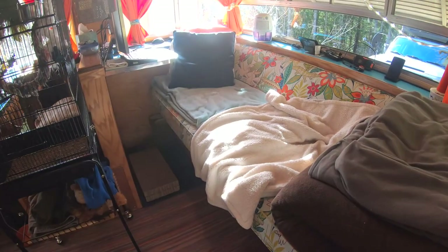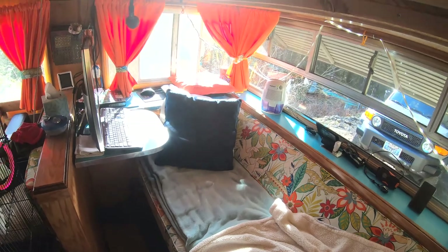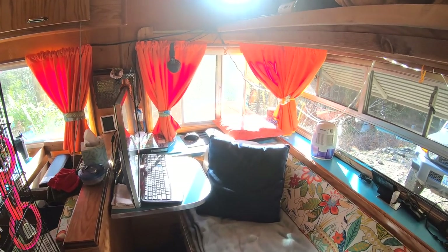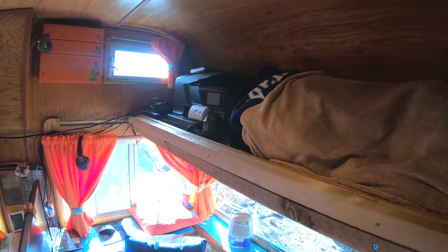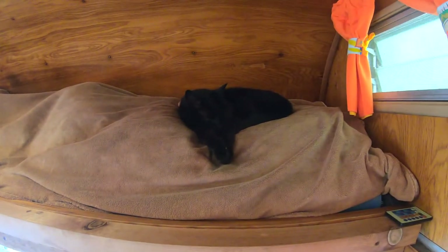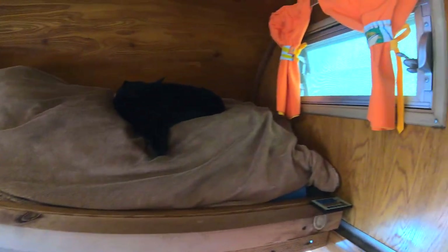Here's our back couch, slash bed, slash lounge, slash Carolita's office. Up top we've got storage — all the back computer backup stuff, printer, camera gear, and our lazy cat Ash.